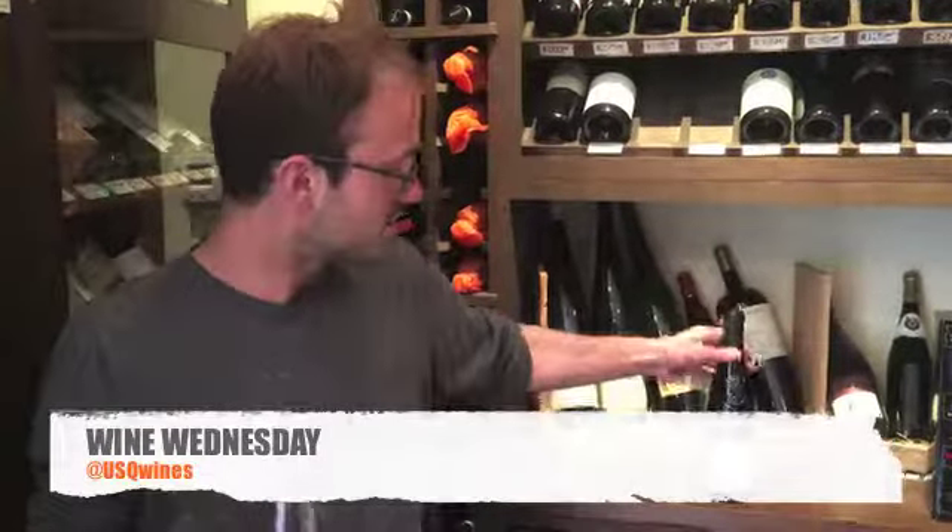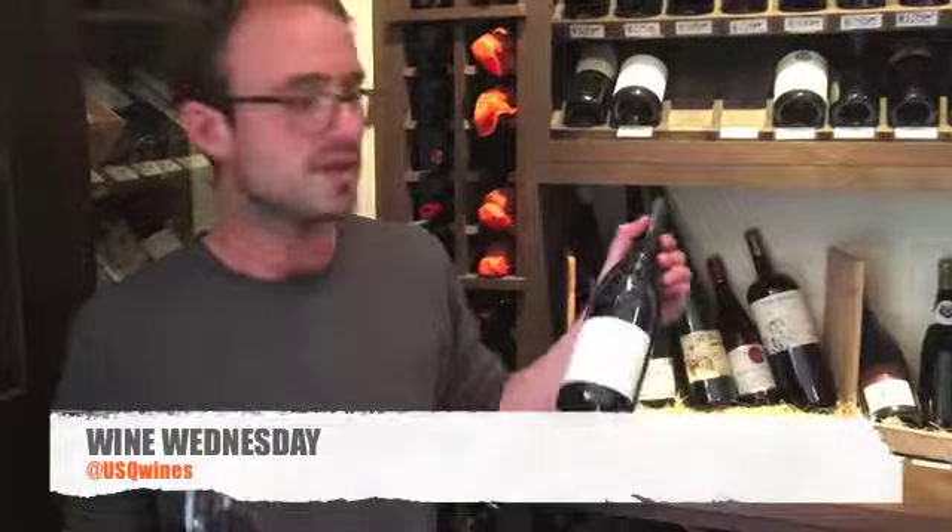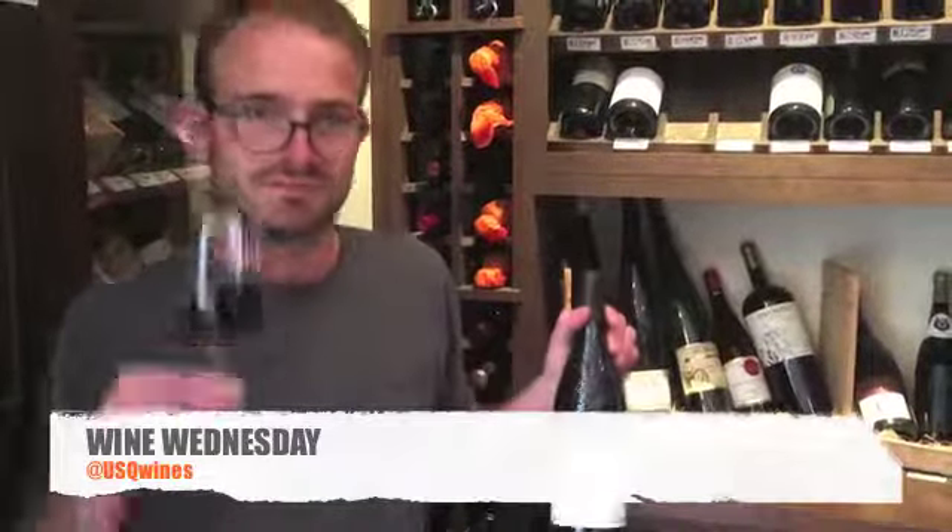Cheers to Gigondas! Come on back next Wednesday — we will be featuring something new. Cheers!